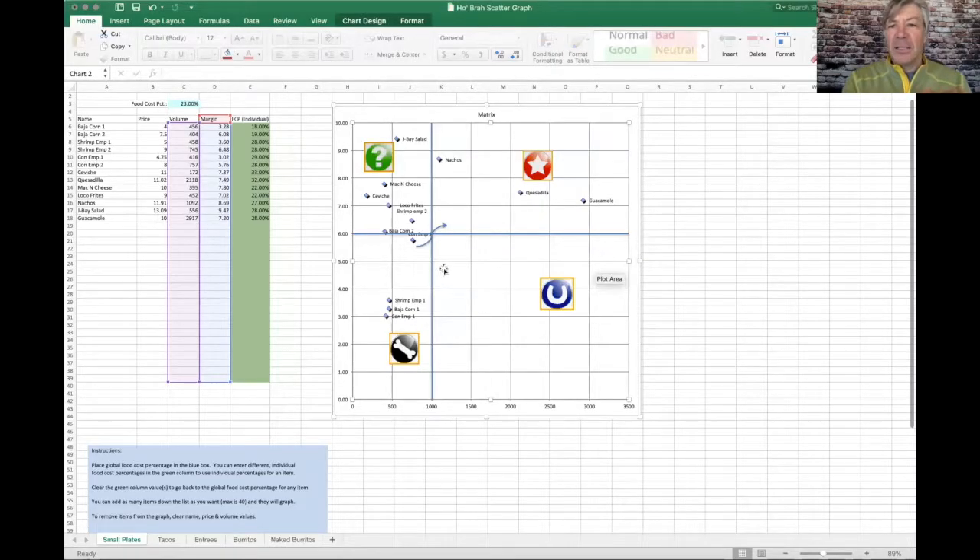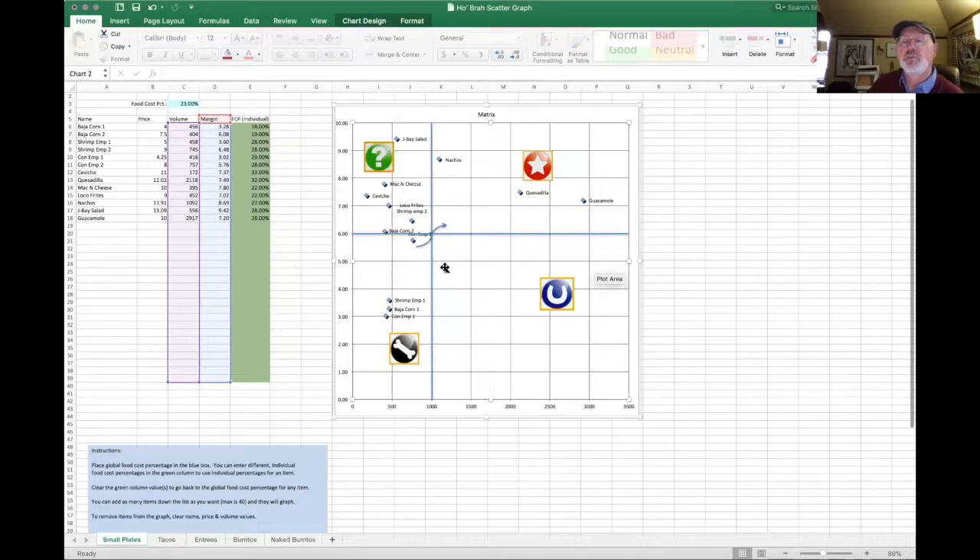Do you only recommend highlighting stars, or would you do plow horses and stars in some combination? What we look for are two things: one is that items can generate higher than average profit to the bank, and I'm going to highlight that item if I can. The second is something that already shows signs of popularity. If something's not selling well, there's probably something wrong with it.